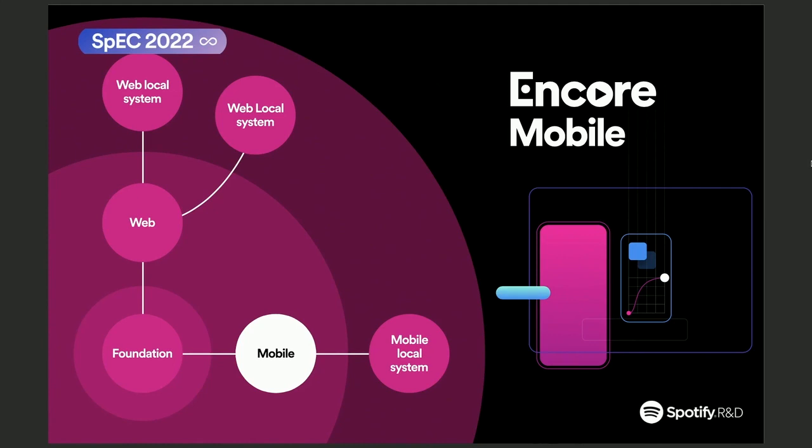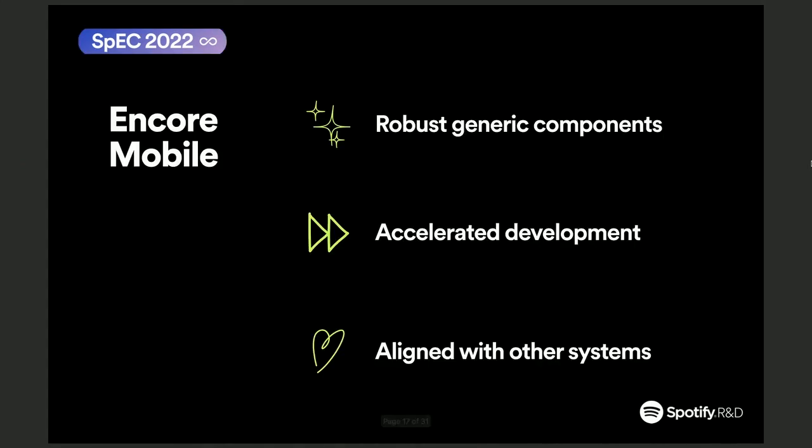So, what can we expect from the Encore Mobile components themselves? We want these components to be robust, generic components. By robust, we mean these components will be used by any product, any app — so they need to be well tested and we need to make sure that they do what we want them to do. And by generic, we mean they need to be generic enough to be used by any product, so they're not tied to any specific product.